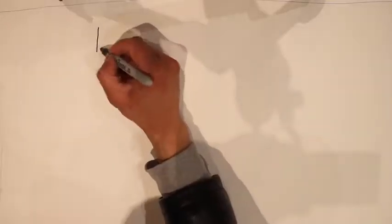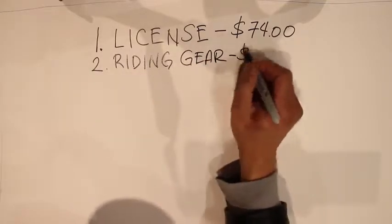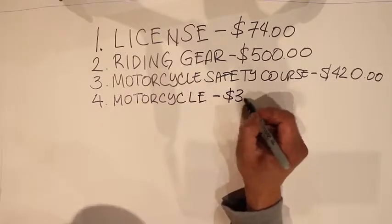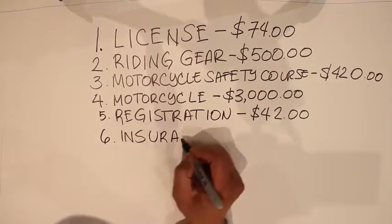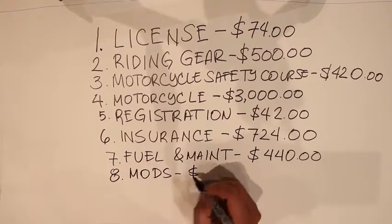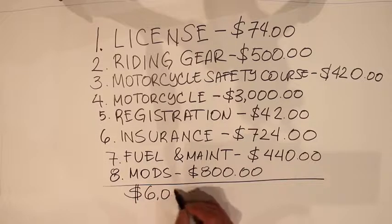So to sum it up: license $74, riding gear $500, motorcycle safety course $420, motorcycle $3,000, registration $42, insurance $724, fuel and maintenance $440, and modifications $800 — which is a grand total of $6,000. Since you are only riding for eight months out of the year, that is an average of $750 a month.